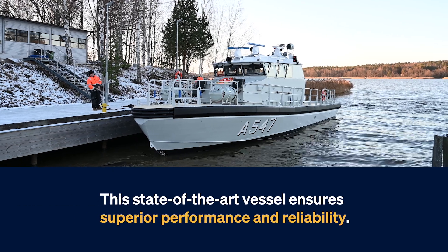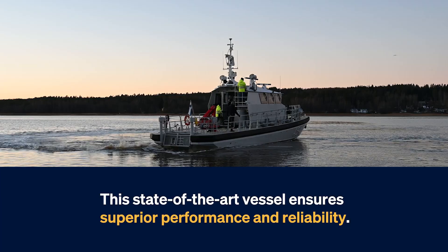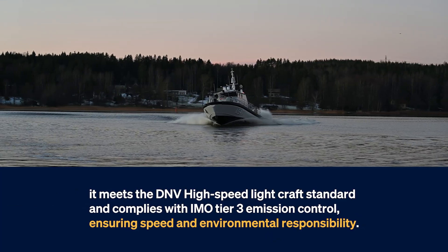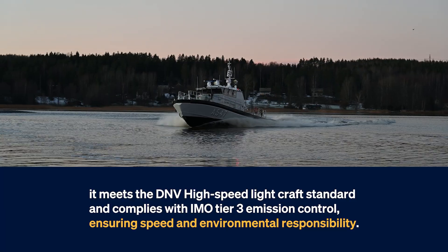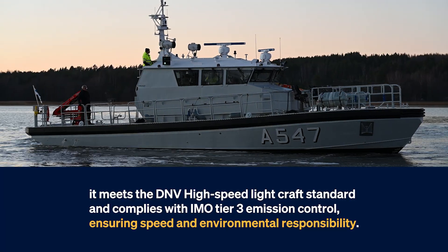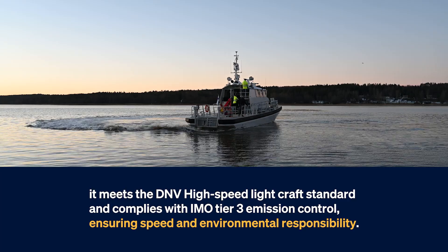This state-of-the-art vessel ensures superior performance and reliability. With a top speed of over 30 knots, it meets the DNV high-speed lightcraft standard and complies with IMO Tier 3 emission control, ensuring speed and environmental responsibility.